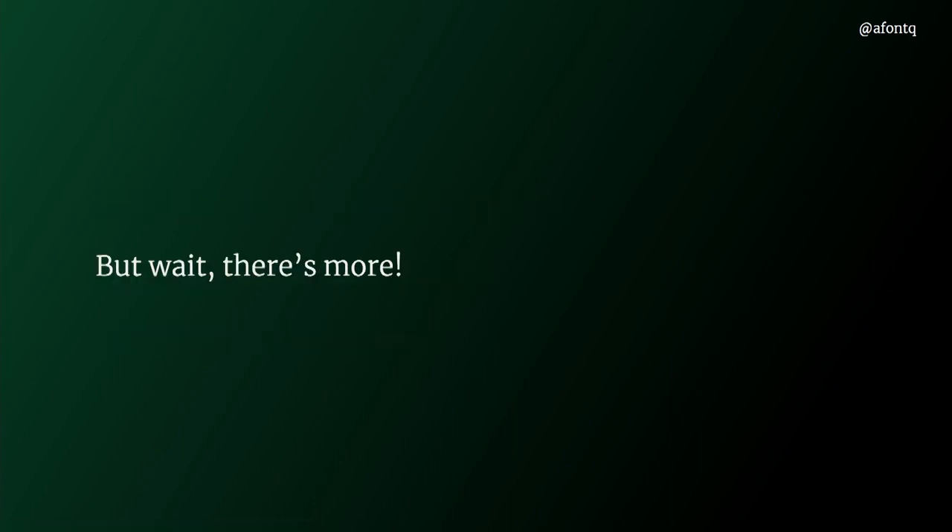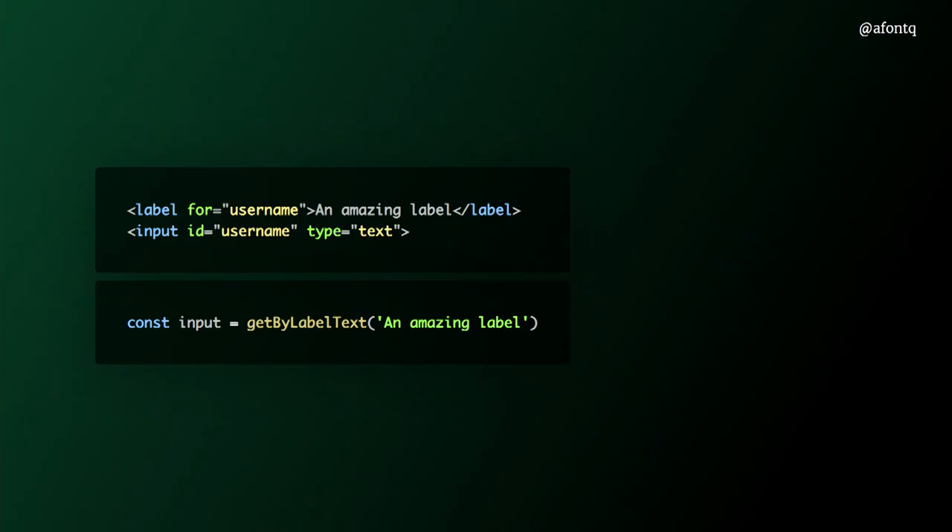The Testing Library offers several other matchers — I won't go through them all, there's extensive documentation online. But I wanted to show you another one related to other talks from today: getByLabelText. When passing in a label string, it gets you the associated input in return. So it's not only convenient when testing, but also asserts a certain level of accessibility in our application, which is great.